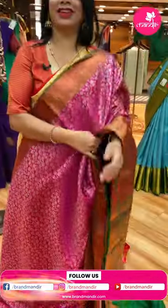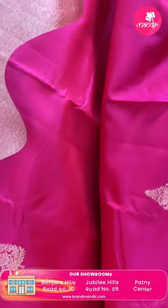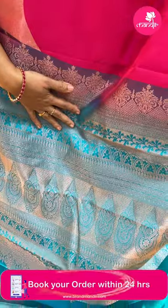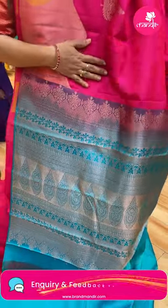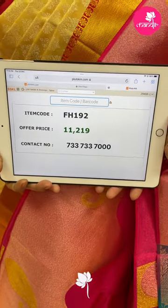Next saree: pink color. Nice drop-shaped floral buttas, kadi, wavy lines, paisley buttas. Pallu contrast with cross kadi buttas, florals in blocks, half circles, florals, leaves and vines. Blouse contrast — see blue. Pricing: 11,219. EH192 is the code.